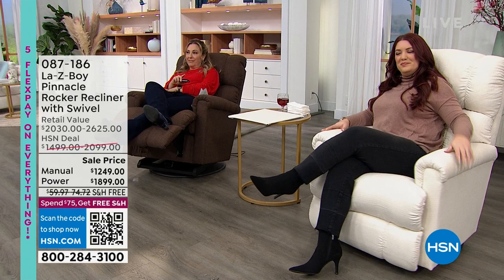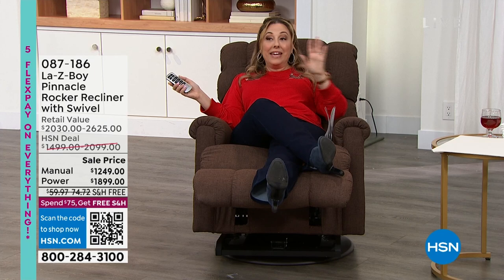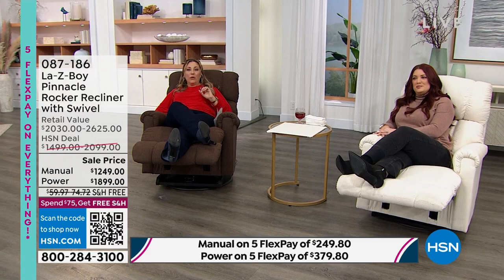Nicole is in the manual in the color Cotton — that's the only color we have in the manual, and I have 55 chairs. In the powered, we have Fudge, which is the one I'm in — it's like a deep chocolate espresso — I have 52 left. In Cotton, I have 100 in the power. And then in Midnight, which is that gorgeous rich navy color, I have 53. I'm not even 100% certain we're going to make it the whole hour — it's getting slim pickings.